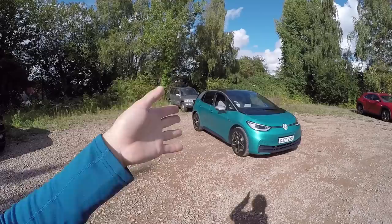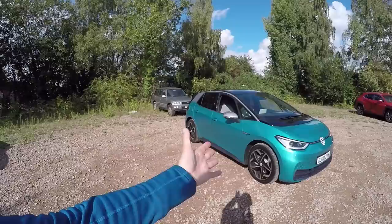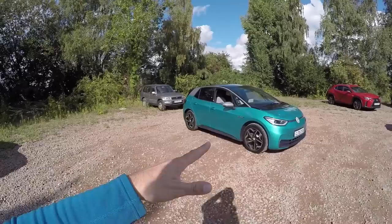Today is my first proper day seeing the ID.3 in the metal, and the first thing I'm noticing is how big it is — it makes that T-Roc over there look pretty small. Compared to the Golf 8 over there, it's bigger in every dimension: it's wider, it's taller, it's longer.